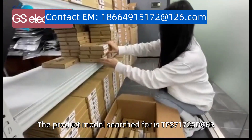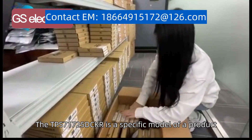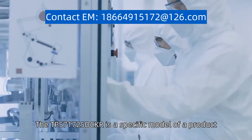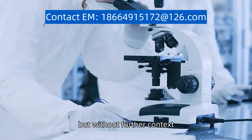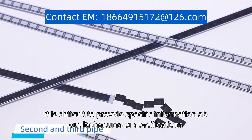The product model searched for is TPS71725DCKR. The TPS71725DCKR is a specific model of a product, but without further context, it is difficult to provide specific information about its features or specifications.